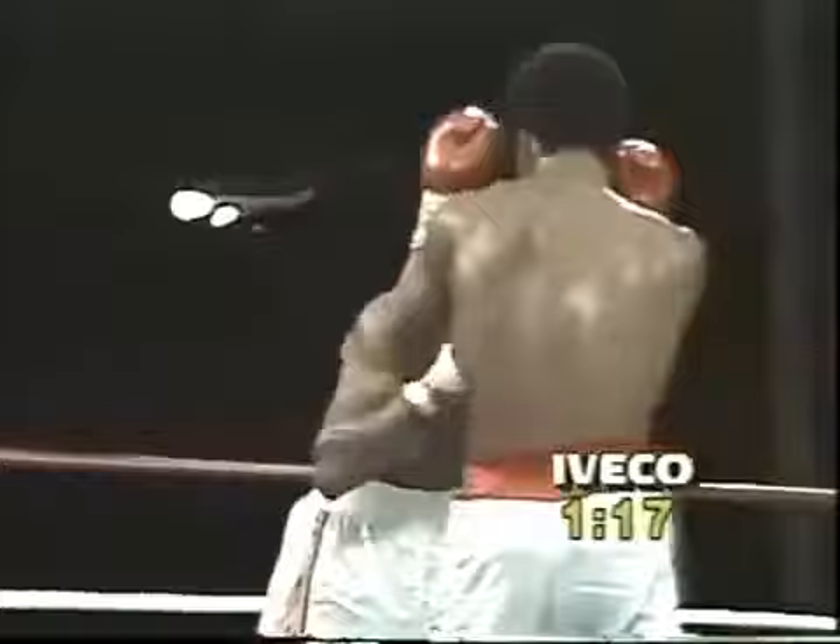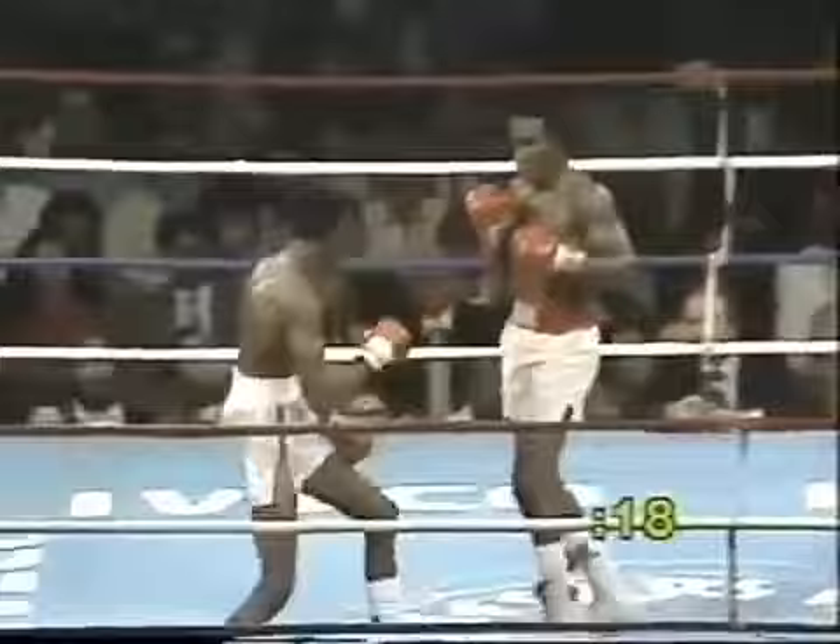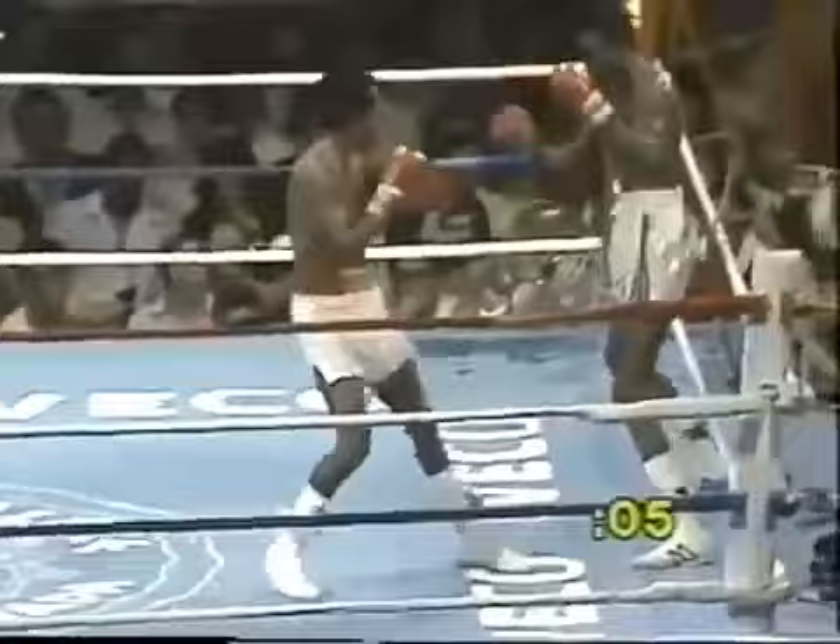Ray is stalking but not punching. Hearns blocked that left hook of Ray Leonard. Reaching the 20-second mark remaining. A left landed by Hearns. Thomas Hearns using his boxing ability effectively here in the ninth round — he's handily won this ninth.